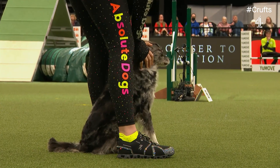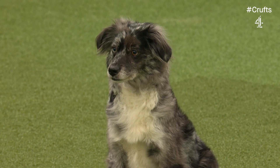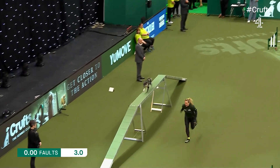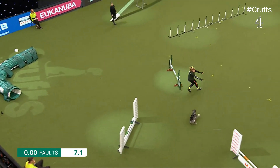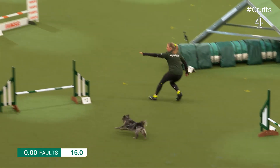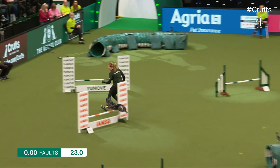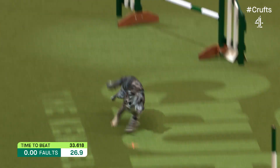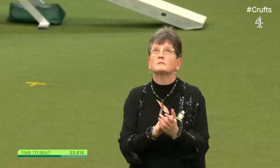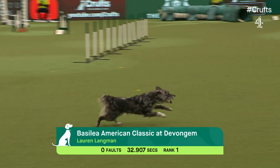The last of the medium dogs is Lauren Langman, who won the jumping this morning, with Classic the Miniature American Shepherd — confirmation they did win the jumping this morning. Looking really good so far for Lauren and Classic. Really swiftly through the tunnel. Lost a little bit of time there, but has the ability to make it up. This is so quick, so accurate, so precise. Over the seesaw, over the last jump — 32.9. Fantastic. Lauren and Classic — absolute Classic. Number one!